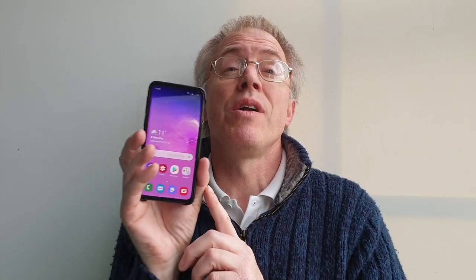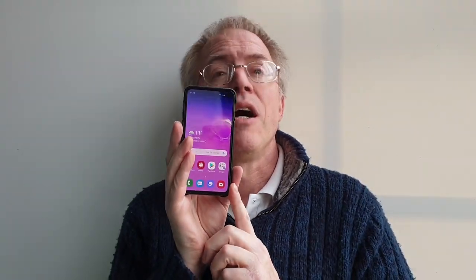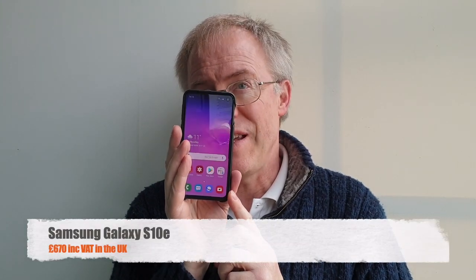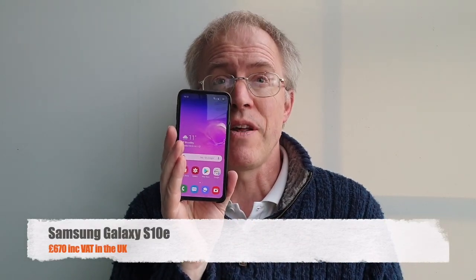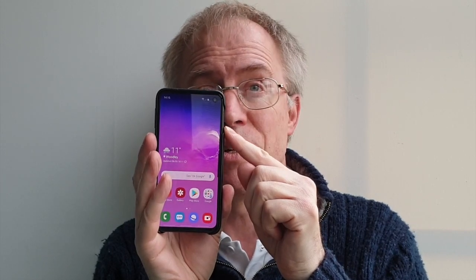At number one, as one of its sister devices has been for quite a while, I can't look further than a Samsung Galaxy. Last year's pick, the Note 9, is still around and still superb, and my beloved S9 Plus is now even cheaper. But trying to keep my top five current, I'm picking the cheaper Galaxy S10e over its more expensive variants, the S10 and S10 Plus. Simply because it has a good old-fashioned capacitive fingerprint scanner built into the power button that works 100% of the time.